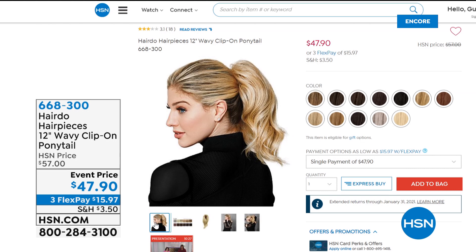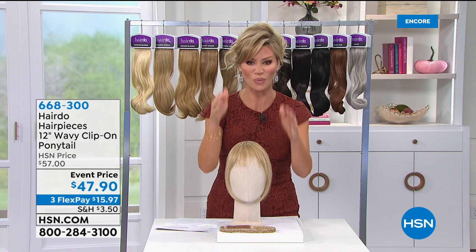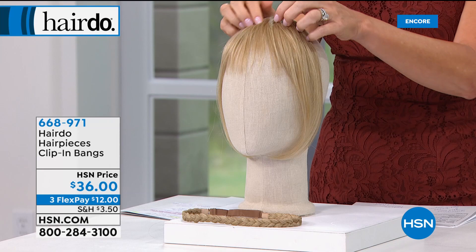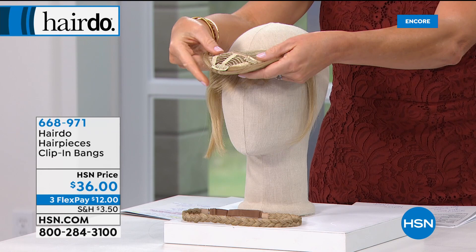They're always extremely popular — what I call the non-committal bangs. I am a bang girl and I've loved bangs, but one day I love them, the next day I hate them. What I love is that we're giving you the bangs — you can cut them yourself, you can use heat. We're offering 12 shades, and better yet, there are 7 to 11 highlights and lowlights in each one. These actually clip in — there are little clips. You clip these in and it gives you that non-committal bang.